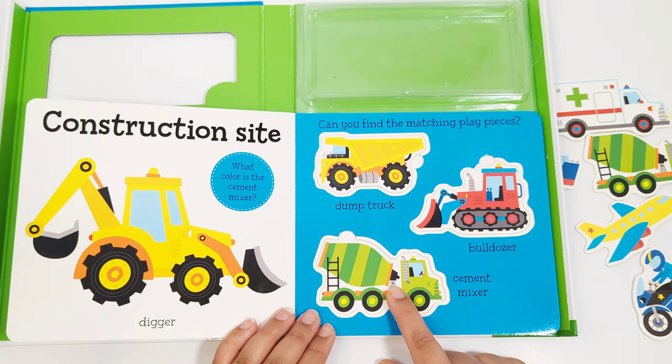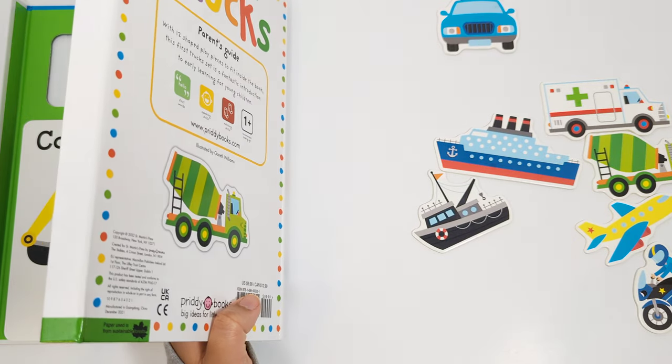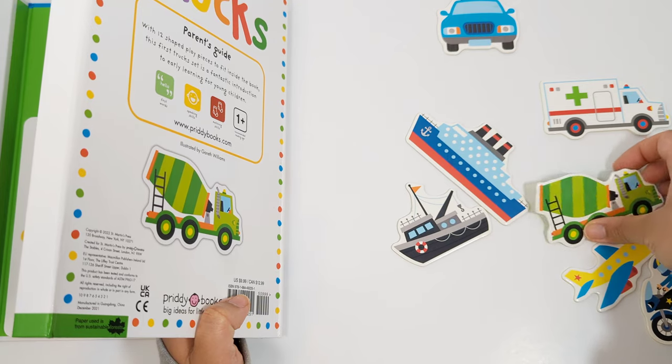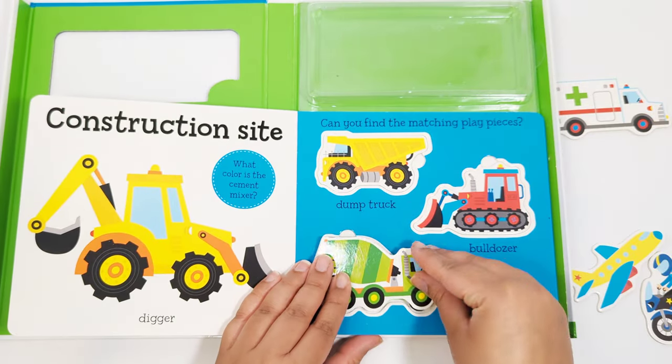Let's find the cement mixer next. Looking for the cement mixer. That's right, you found it. Matching the cement mixer.